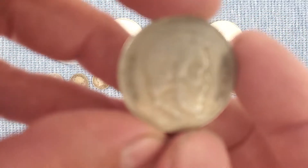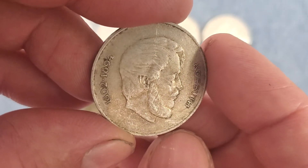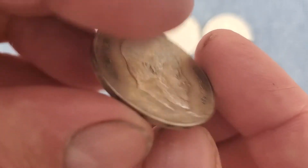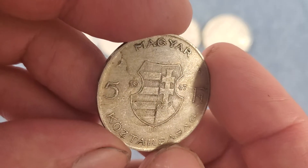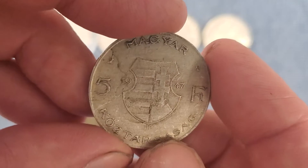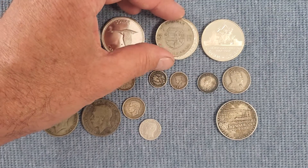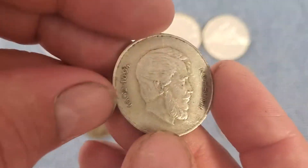This coin was only made one year. It's from Hungary — it's five forint, only minted in 1947. It is 50% silver, but it's a fairly large coin; I think it's bigger than our half dollars. You can kind of compare it to Canadian silver dollars — smaller than that, but still a cool coin.